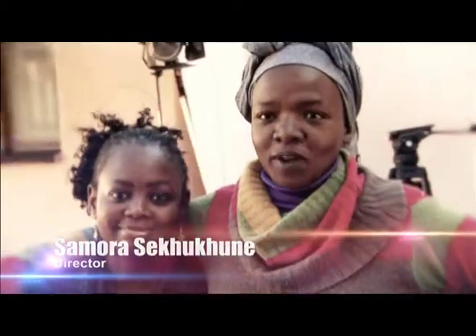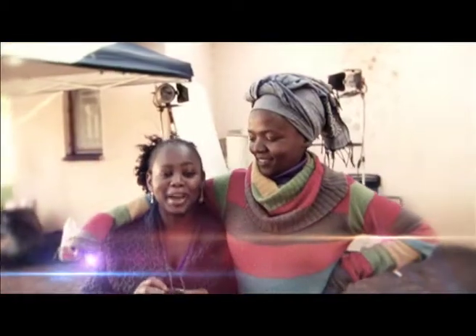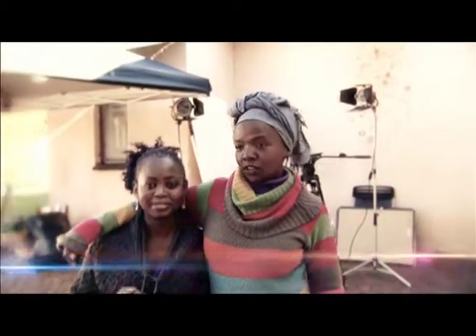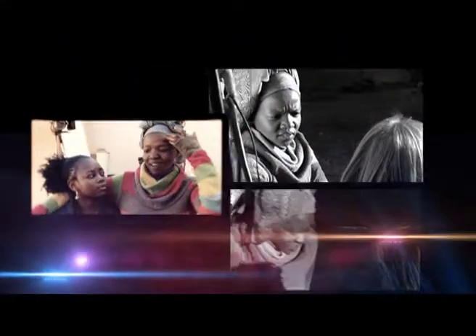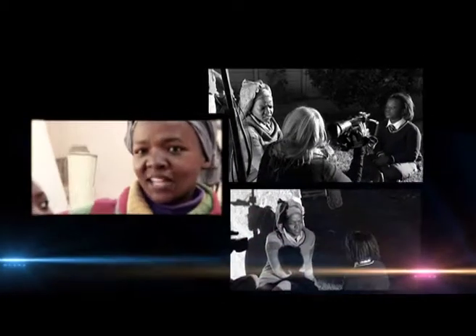Our mission here today is, as always, to turn Pilo's space from drab to fab, from basic to fantastic. More specifically today, our mission is to turn Pilo's space into something that will address his needs as a rugby fan, as a big sports fan — but we have to be careful because we don't want his room to look like an SA rugby tent.